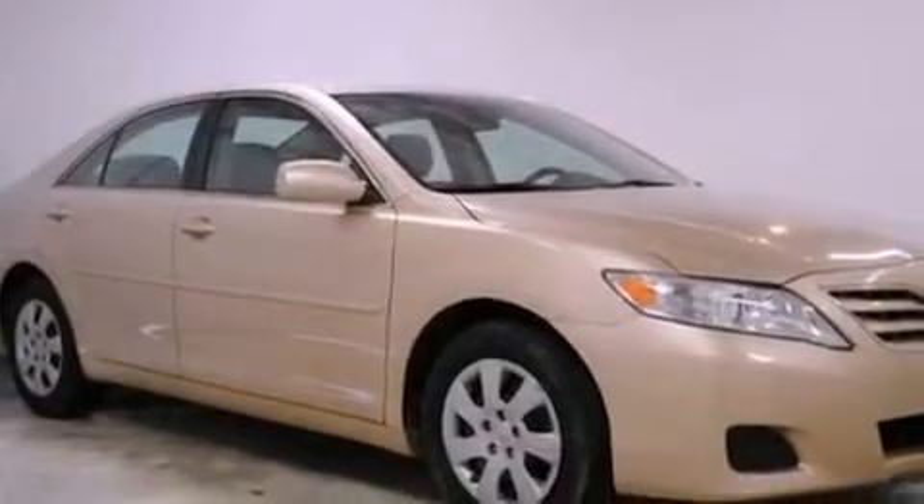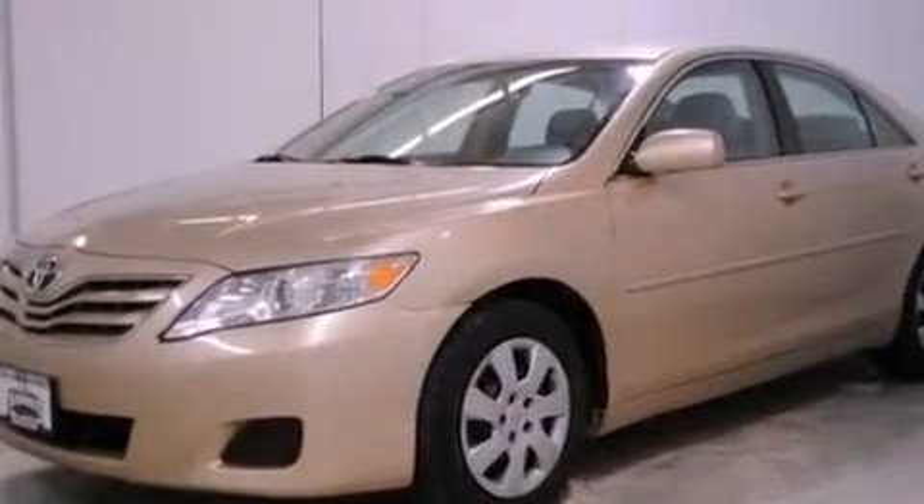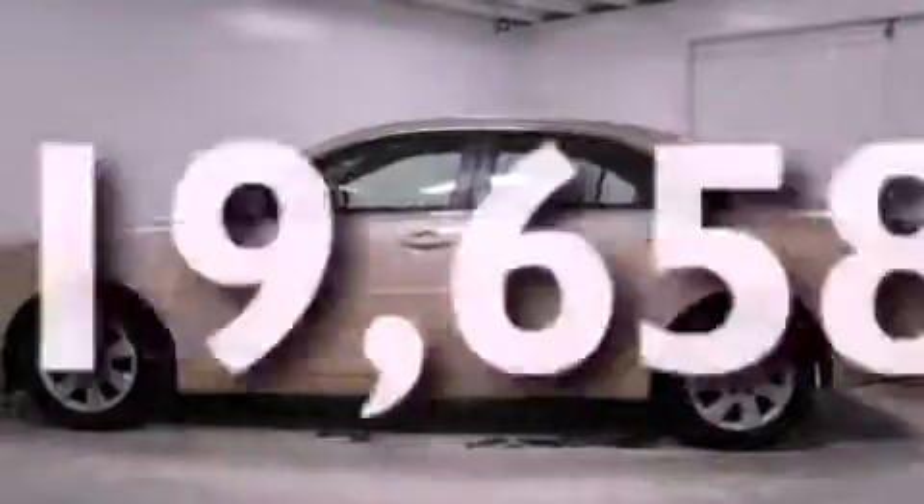Also included are a passenger side vanity mirror, halogen headlights, an anti-lock braking system, a power driver's seat, and this vehicle has fewer than 20,000 miles on the odometer.